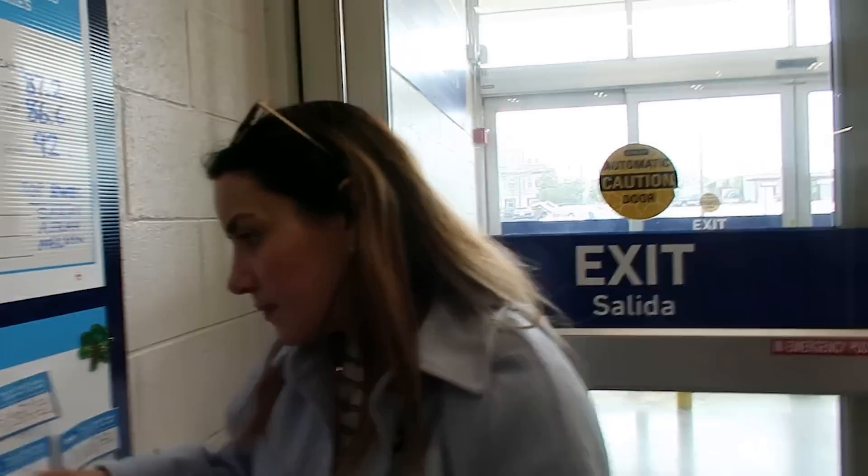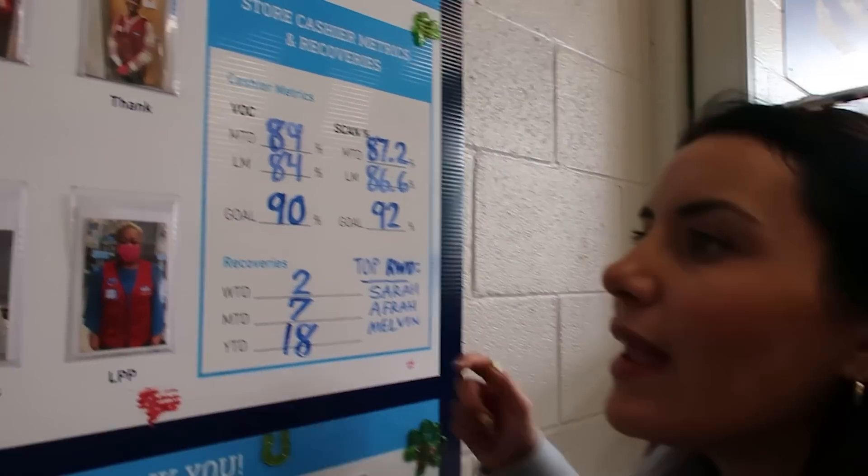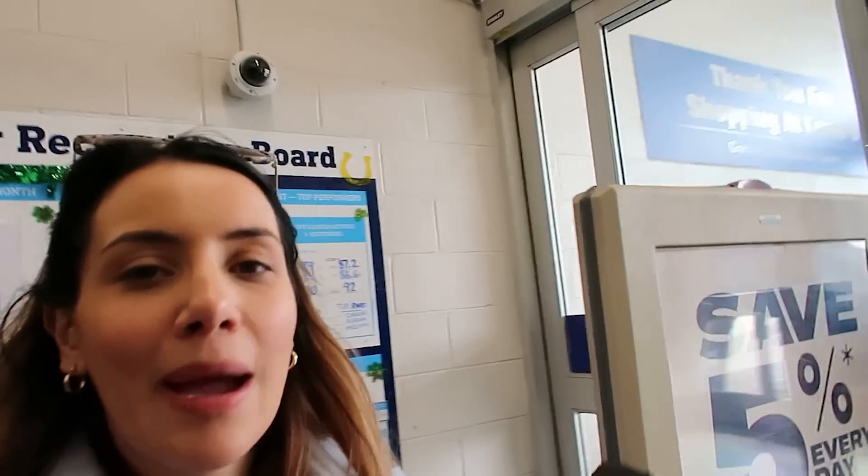They've got employee recognition boards — catch your recognition for going the extra mile. Top score for speed, for thanks. That's just lovely — you just would not see this in the UK. It makes people feel good. Imagine coming up at the end of the week and seeing you've got the top score. Everywhere we go it's about building a family and a nice little community, making you feel more than an employee. You leave this building, you're still a brand ambassador.